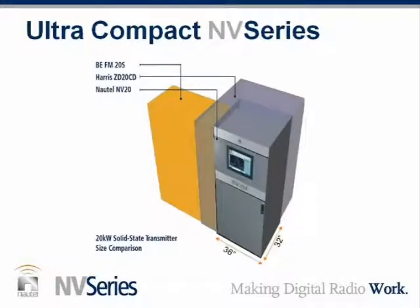Now let's talk specifically about that footprint. This is a pretty amazing graphic — we're comparing against two very strong competitors, the BE FM20S and the Harris ZD20CD, but the NV20 is much, much smaller than either of those products. That's very noticeable with this slide, and that's not just something for fun — it has real value at a transmitter site. These days transmitter site space is very valuable and people are putting more and more things in those rooms. If you can fit this transmitter in a much smaller space, you've got room for racks for HD equipment or whatever you need.